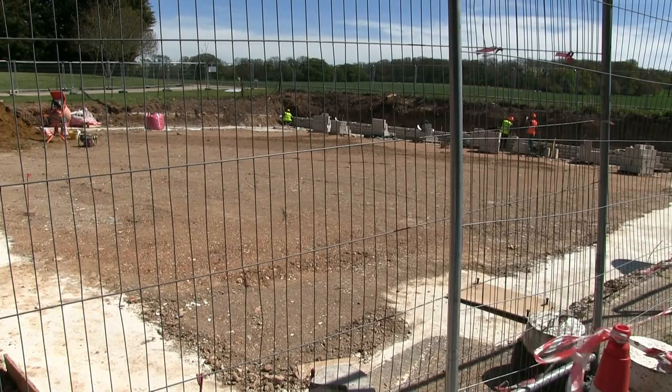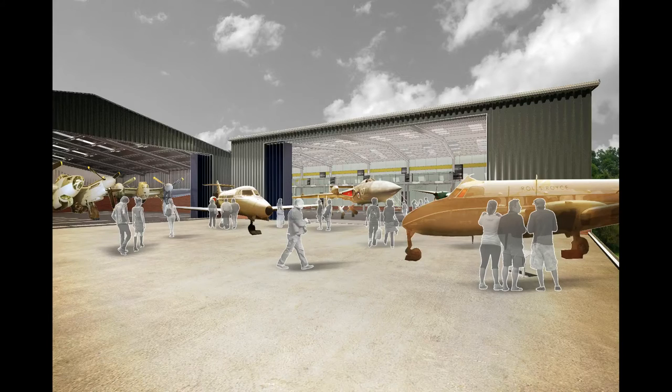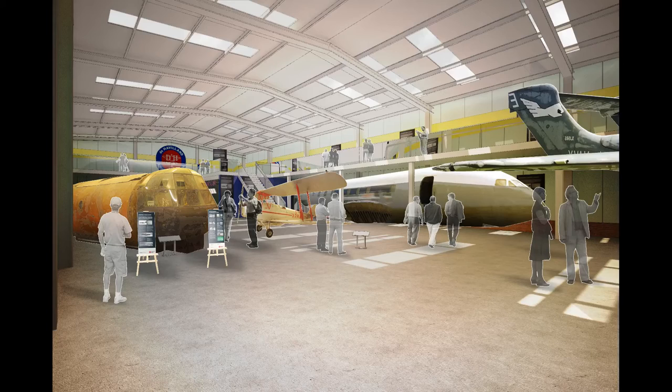The museum's been granted planning permission to build a large hangar which will enable us to protect more of our aircraft, and we used our own funds to build the new hangar foundations. We've applied to the Heritage Lottery Fund for a grant of £1.5 million, but as the hangar will cost us over £2.2 million, we need your support to raise another £700,000 to complete the project.